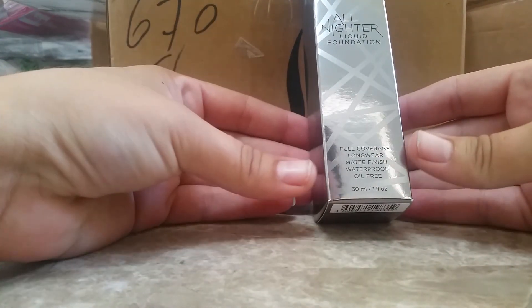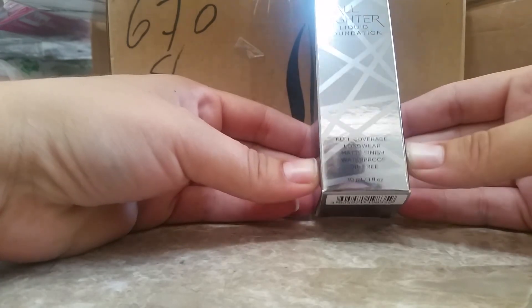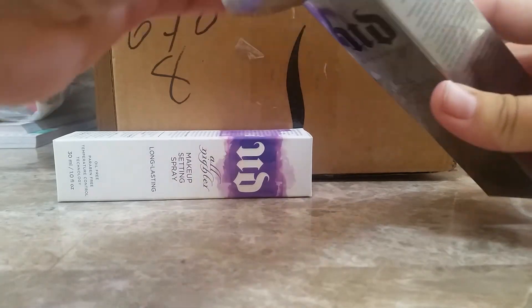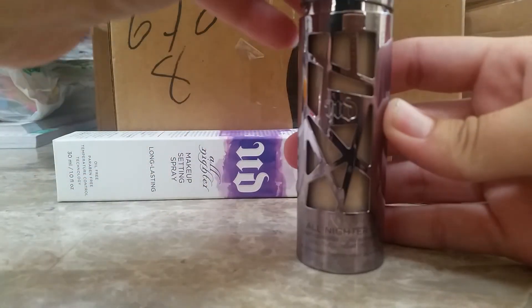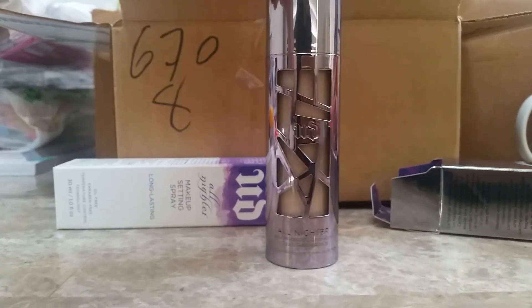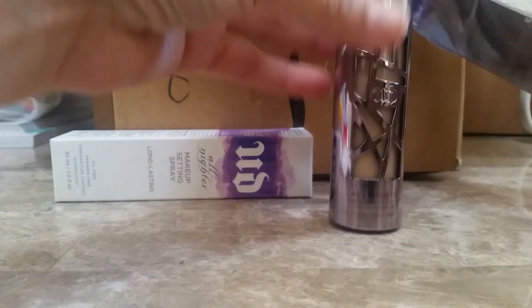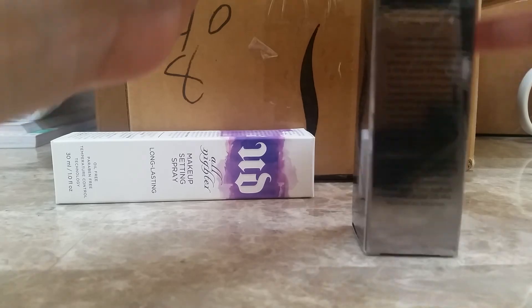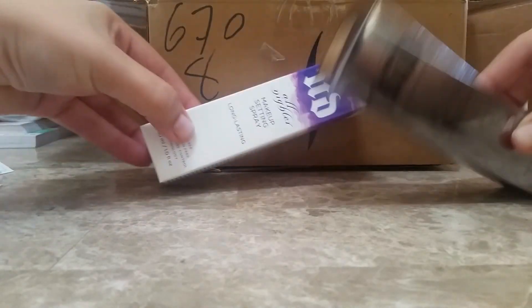The next thing I got was the Urban Decay All Nighter Liquid Foundation. It says it's full coverage, long wear, matte finish, waterproof, and oil free. This is a 1 ounce and I got it in the shade 325, which I hope is my color. The packaging is very beautiful — I love the little window opening so you can see the color. I'm hoping that this is my shade; it kind of looks like it matches.